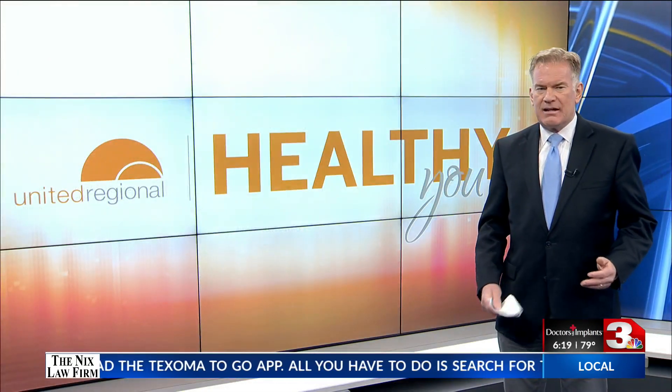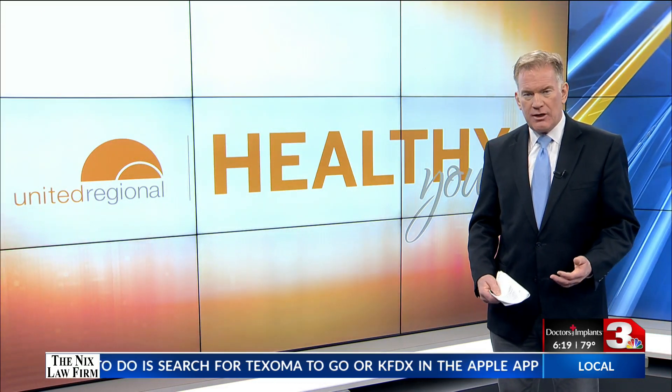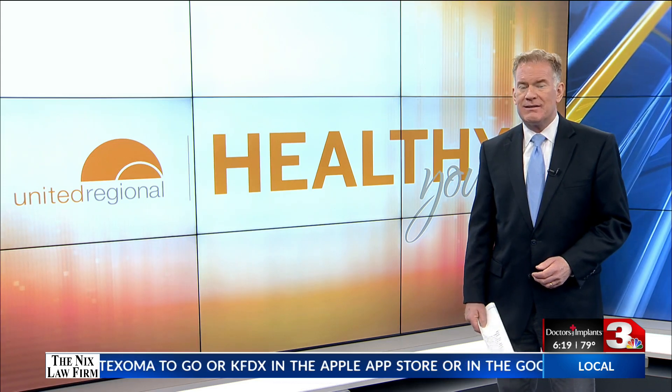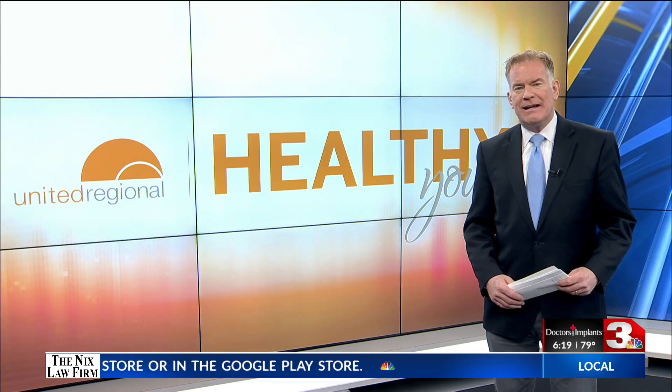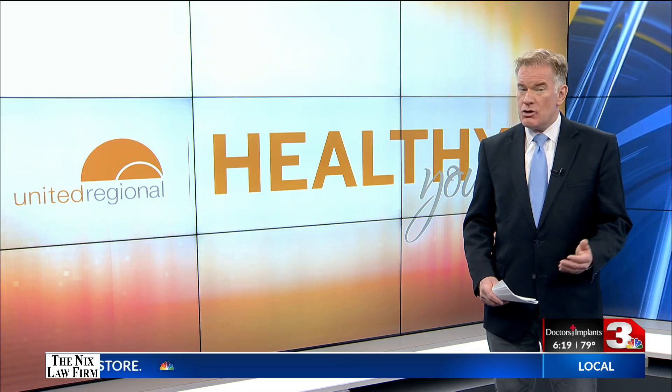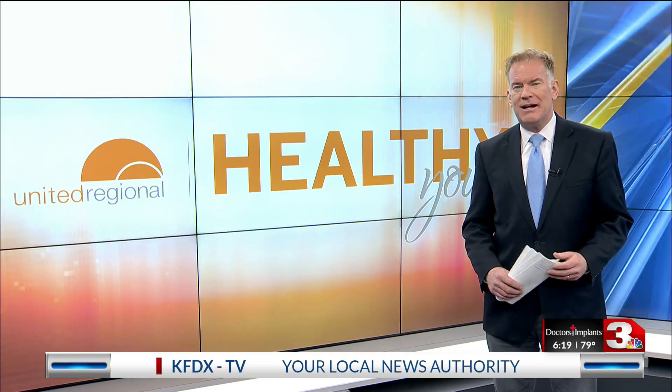Claire encourages any of the community-based organizations listed to claim their programs and turn on the one-step referral process to make it easier to send referrals to their programs. Healthy Community can be accessed on any internet browser. You can find a link inside this story over at Texoma's homepage dot com.